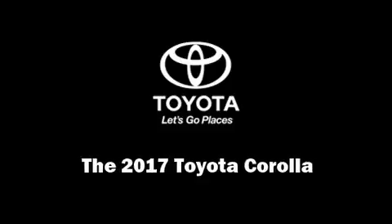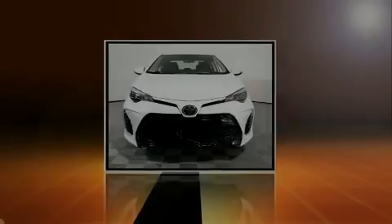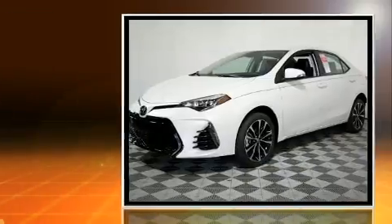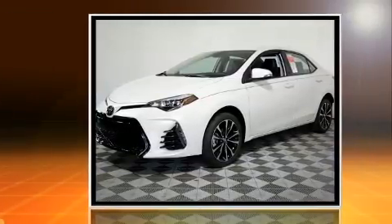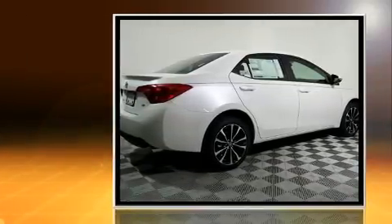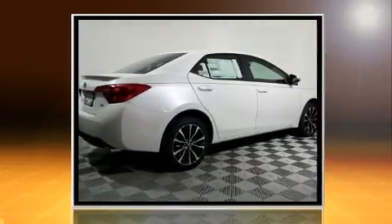Introducing the 2017 Toyota Corolla. This four-door, five-passenger sedan is waiting for you to take home. It features a continuously variable transmission, front-wheel drive, and a 1.8-liter four-cylinder engine.